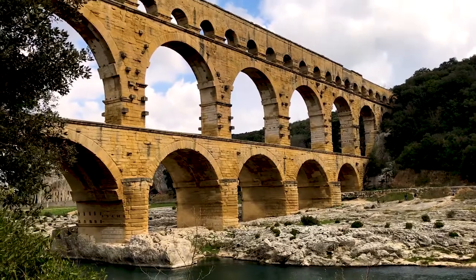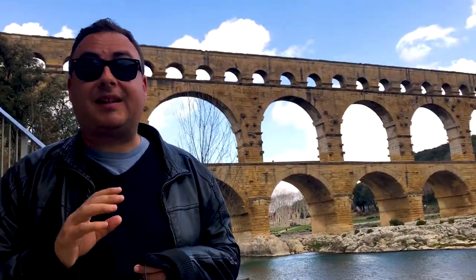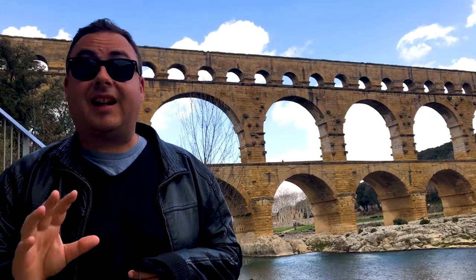At over 300m long and nearly 50m high, it's one of the most impressive Roman ruins still standing anywhere in the world.